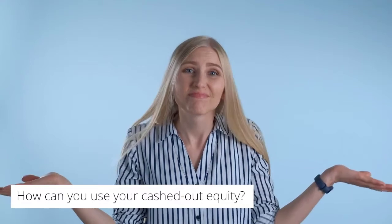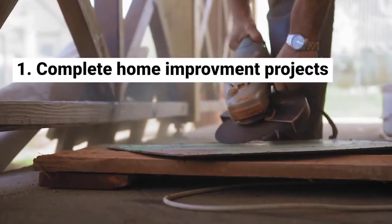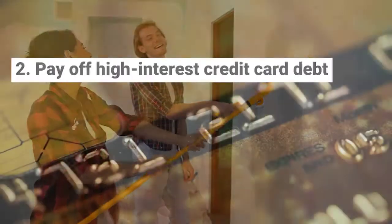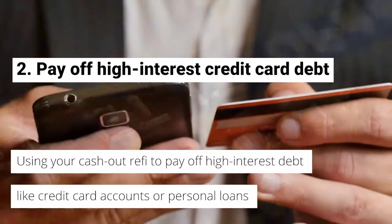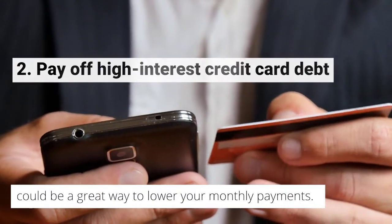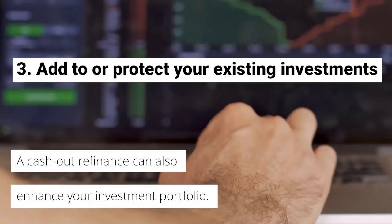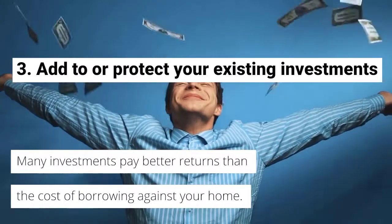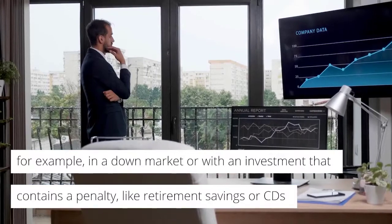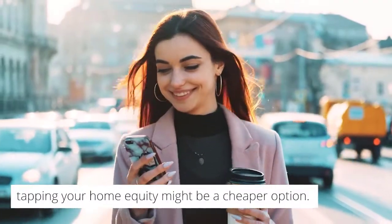How can you use your cashed-out equity? Number 1: Complete home improvement projects. Using your cash-out refi to fund a home improvement project is often a great investment. Number 2: Pay off high-interest credit card debt. Using your cash-out refi to pay off high-interest debt like credit card accounts or personal loans could be a great way to lower your monthly payments. Number 3: Add to or protect your existing investments. A cash-out refinance can also enhance your investment portfolio. Many investments pay better returns than the cost of borrowing against your home. If you need cash and don't want to sell existing investments — for example, in a down market or with an investment that contains a penalty like retirement savings — tapping your home equity might be a cheaper option.